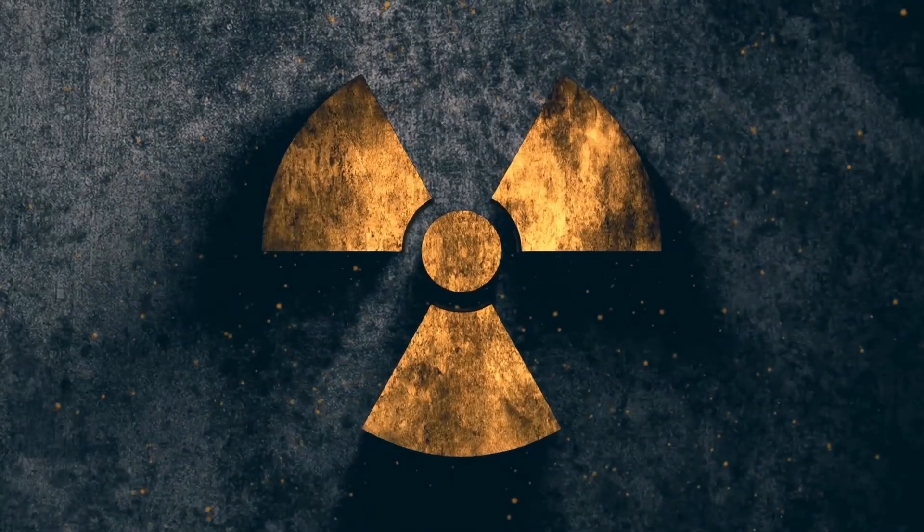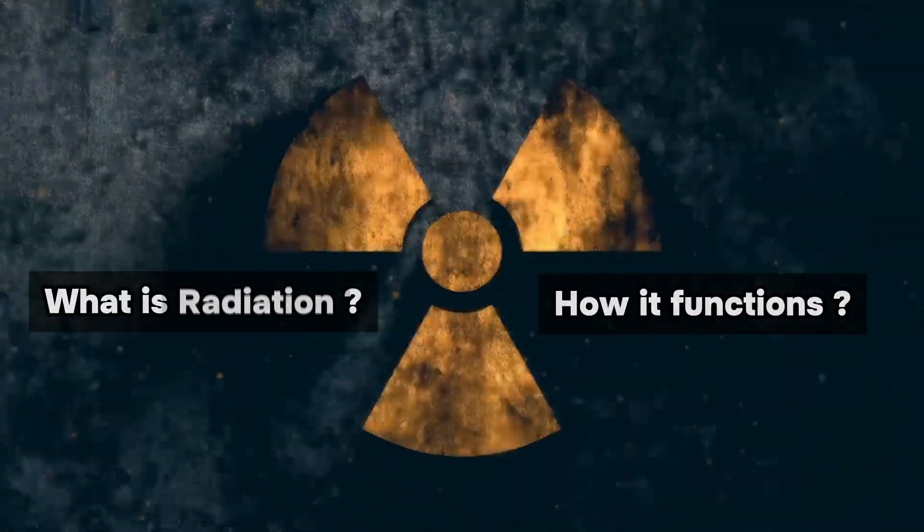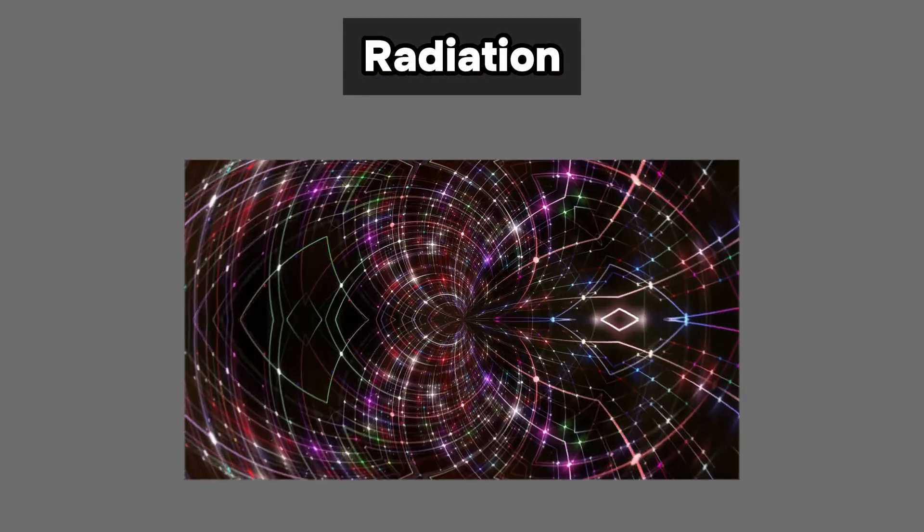To arrive at an answer, let's first explore what radiation is and how it functions. When we talk about radiation in this context, we refer to the electromagnetic kind.